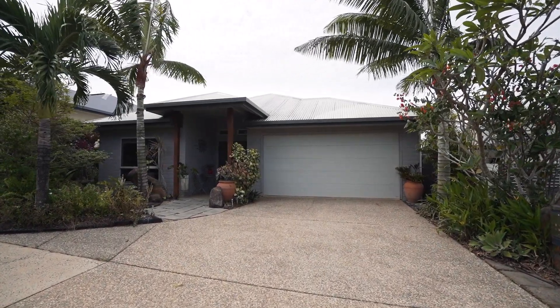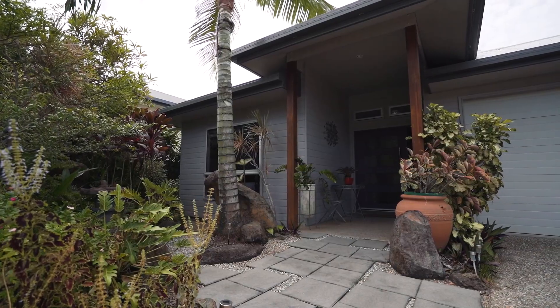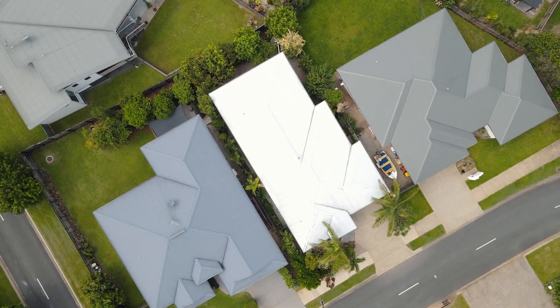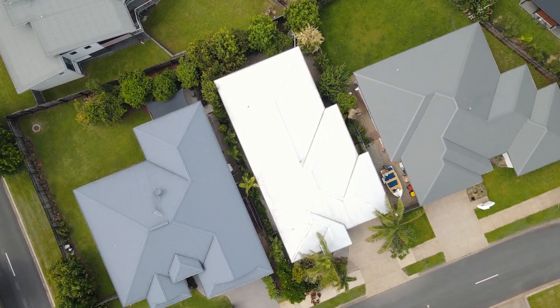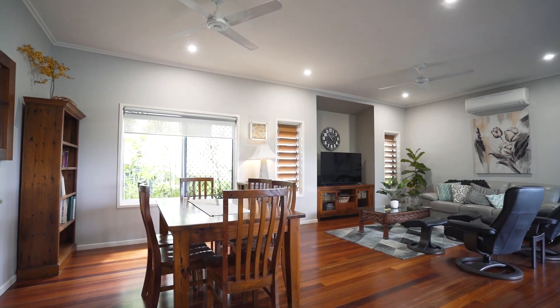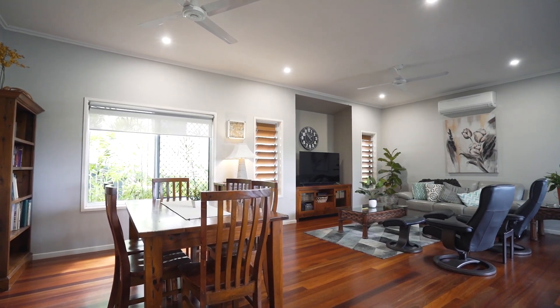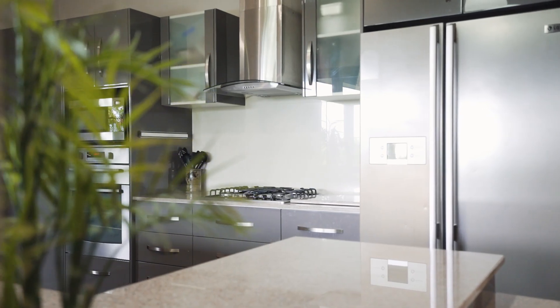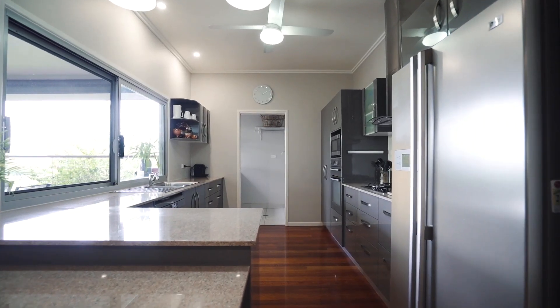Ideal for busy professionals or retirees wanting to relax and enjoy life, this gorgeous home offers a natural ambience complemented with timber floors and a leafy outlook. Beautifully finished throughout, you'll love the high ceilings, cross ventilation, and quality two-pac kitchen with granite benches and a large servery window that leads out to the entertaining deck.